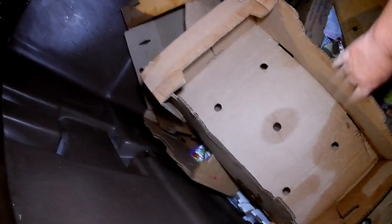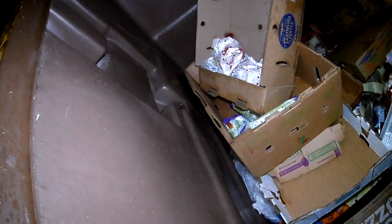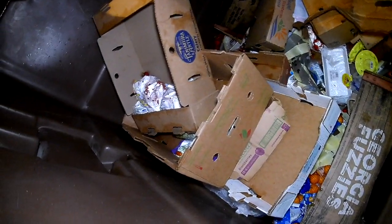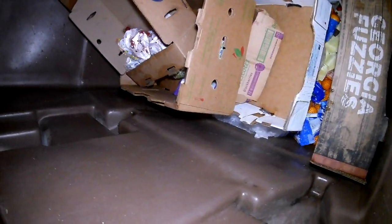A lot of stuff right there. On to the next one. Let's see what we have in the Aldi dumpster here. There's a lot of oranges in here, celery, and some stuff like that. Mikey's grabbing the hook. Oranges and tomatoes.